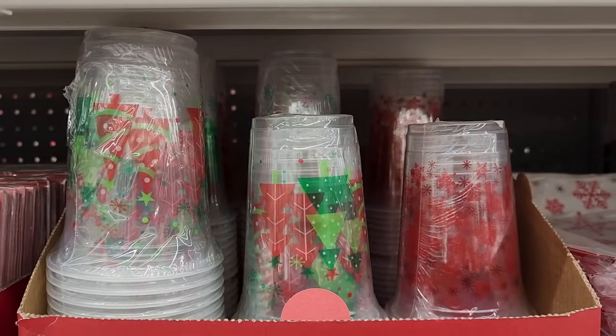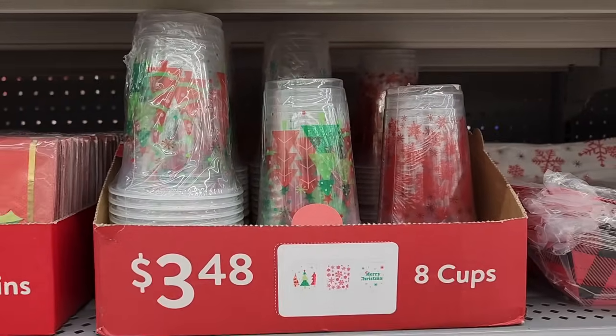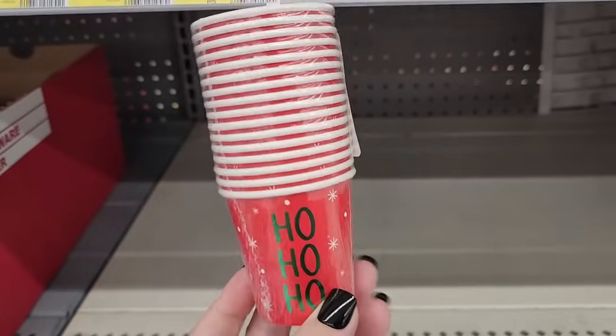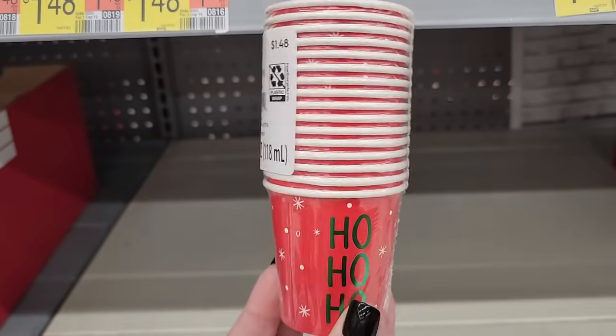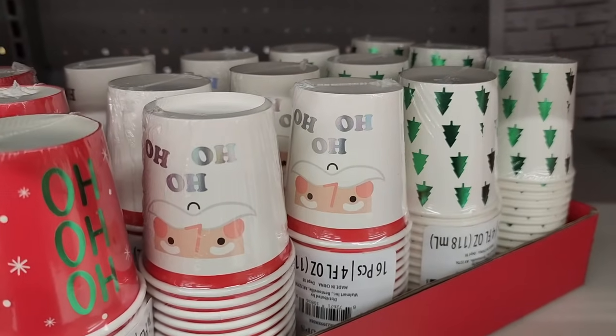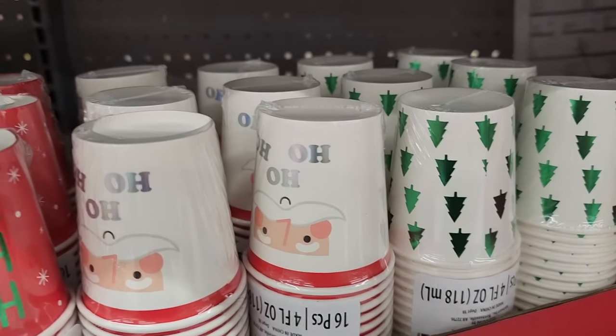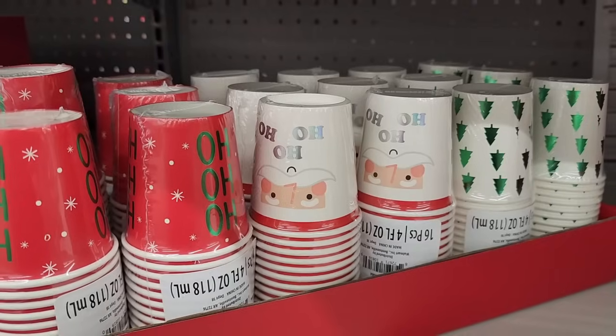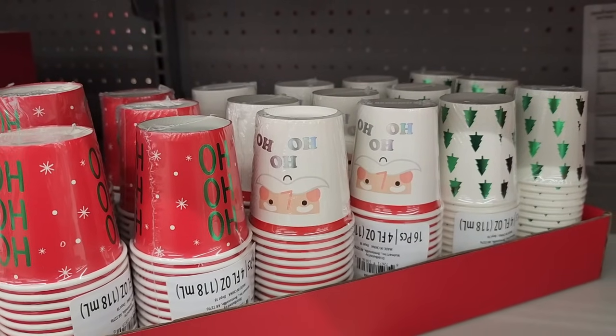Three forty-eight and you get eight plastic cups, and those are the designs. Sixteen mini cups, and they also have Santa and cute little trees.